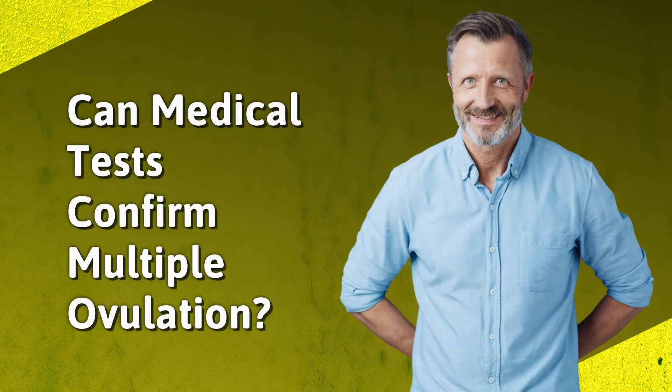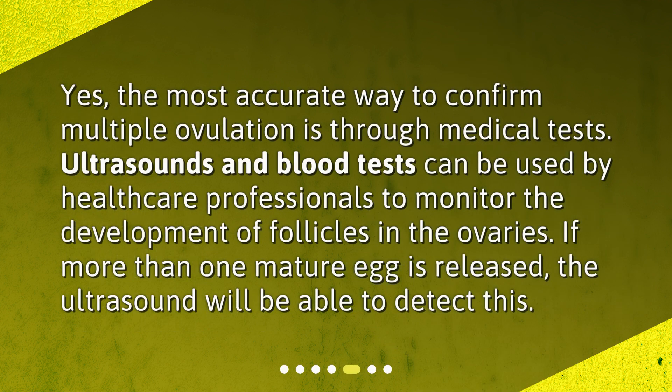Can medical tests confirm multiple ovulation? Yes, the most accurate way to confirm multiple ovulation is through medical tests. Ultrasounds and blood tests can be used by healthcare professionals to monitor the development of follicles in the ovaries. If more than one mature egg is released, the ultrasound will be able to detect this.